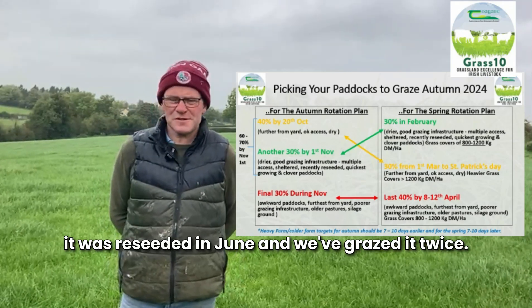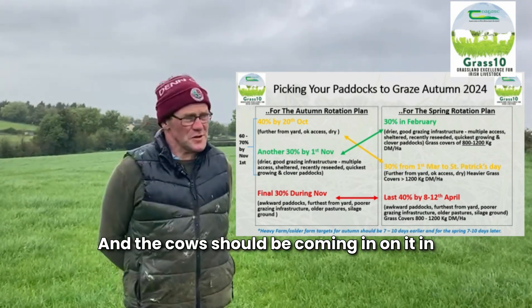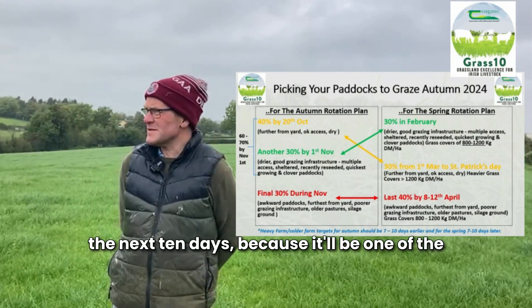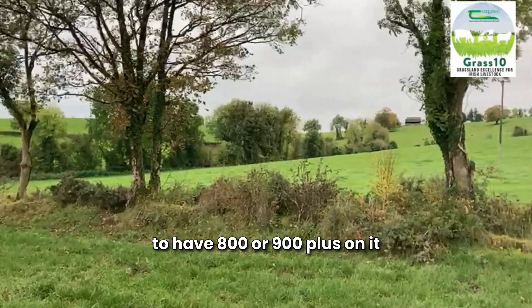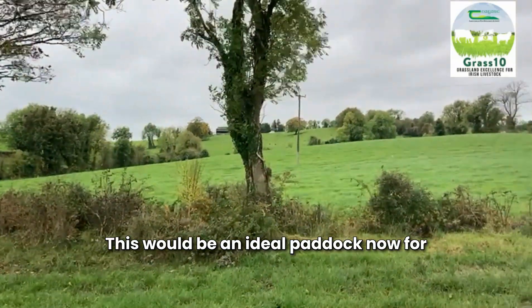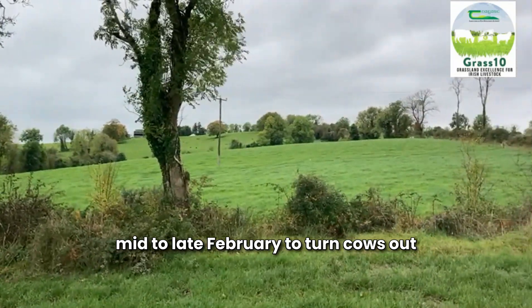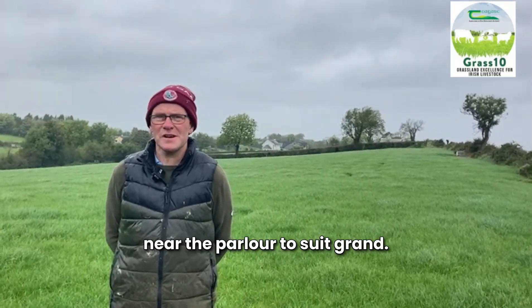This is paddock one here. It was reseeded in June and we've grazed it twice. The cows should be coming in on it in the next 10 days, because it'll be one of the first paddocks grazed in the spring — I'd be hoping to have 800 or 900 plus on it next February at turnout. This would be an ideal paddock for mid to late February to turn cows out on. It's easy access and it's right near the parlour, which is super.